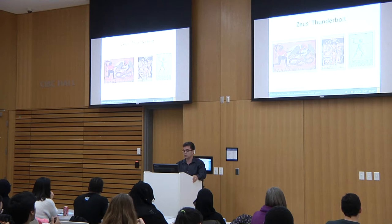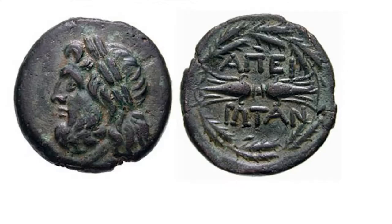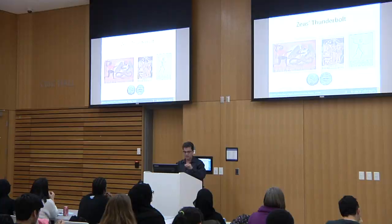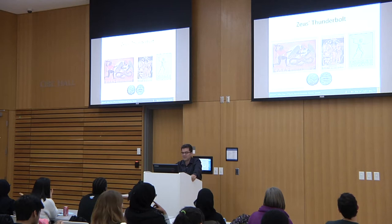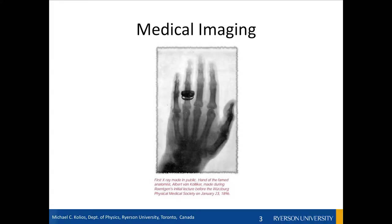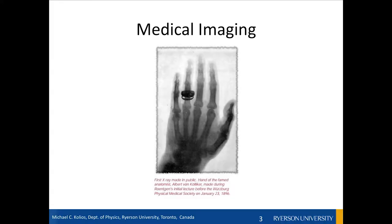Every time you see lightning, it is actually the sound produced by the absorption of the electromagnetic energy given by the lightning bolt. You can see many representations of Zeus in Greek mythology — they even had it on their coinage. Now let's think about medical imaging in general, and then I'm going to try to make that link between this thunderbolt and lightning and medical imaging.